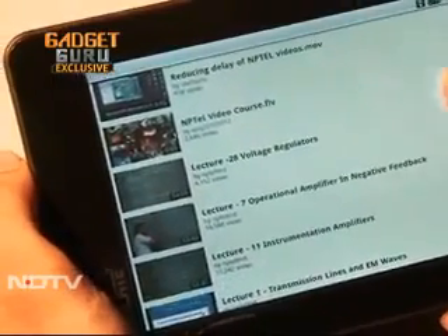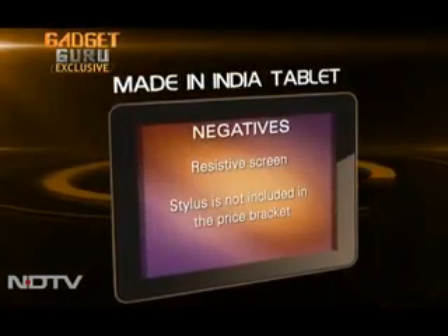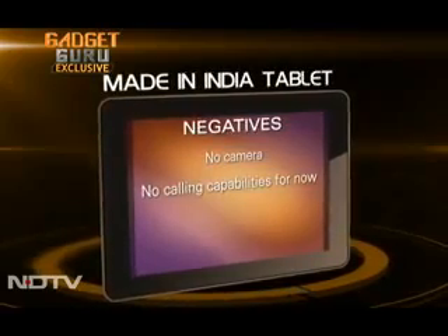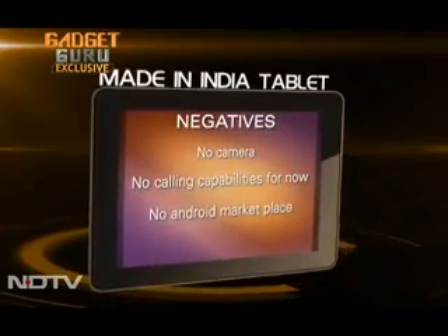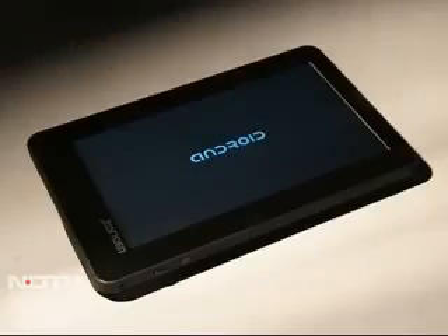But with a price like that, few compromises are but natural. The screen is the biggest negative — we felt it at the prototype stage and felt it with the finished product as well. A stylus is not included in the price bracket. Though the device has the provision, the camera is not operational. The same is the case with calling capabilities, at least for the first lot of units. The device doesn't have an Android Marketplace, but does have GetJar apps loaded to make up for it. The device will have its own app store, which will aim to provide free educational apps.